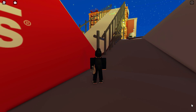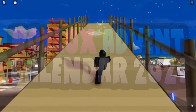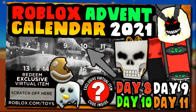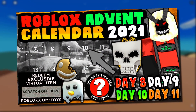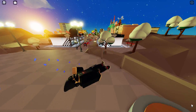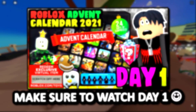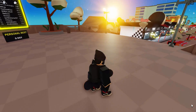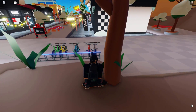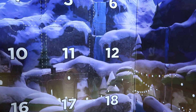Welcome back to another Roblox advent calendar video. If you didn't see the last video, make sure to check that one out — I explained why I missed a few days and combined door number eight, nine, ten, and eleven all into one video. But today is door number 12, so let's go ahead, open it, and see what prize we're going to get.